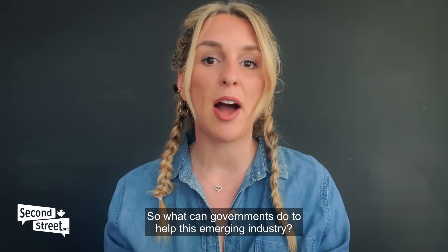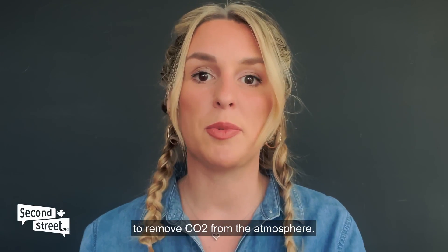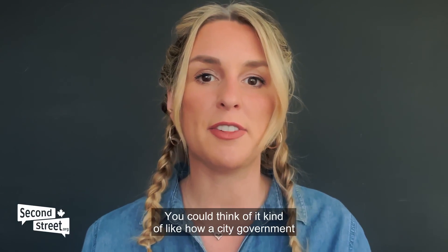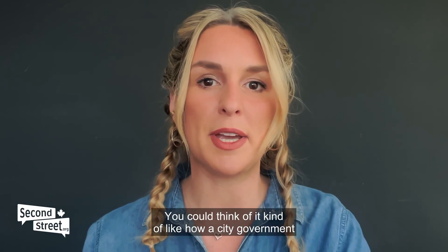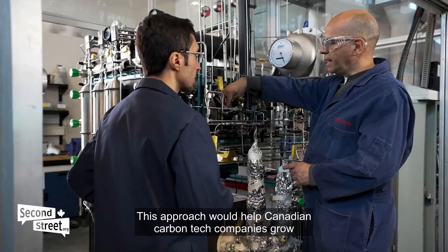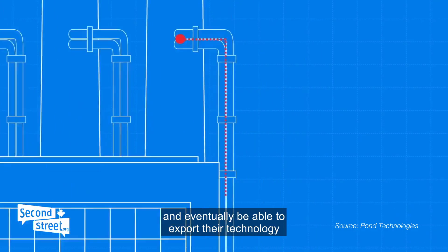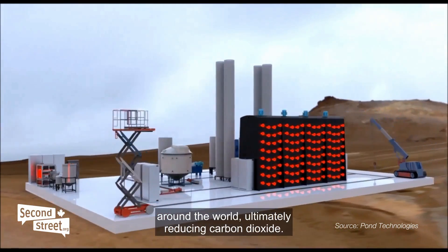So what can governments do to help this emerging industry? One option would be to pay companies to remove CO2 from the atmosphere — kind of like how a city government would hire a company to remove garbage from a city park. This approach would help Canadian carbon tech companies grow and eventually export their technology around the world.